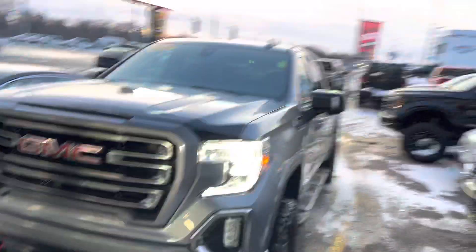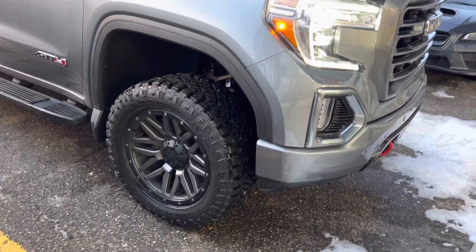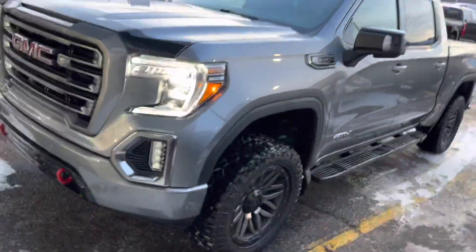Hey, it's Mike here from Titan Auto. Thanks for reaching out about this beautiful AT4. As I promised, I'd get you a nice video here of the vehicle. Got it all cleaned up — this is an absolute show-stopper. The combination of colors on this is one of my favorite trucks we have on the lot.